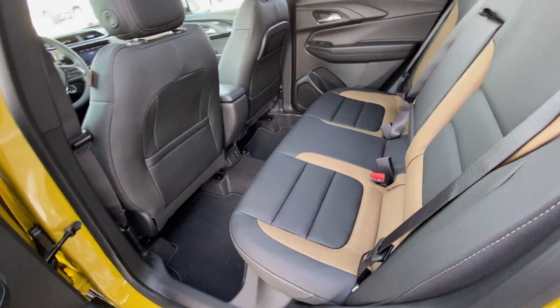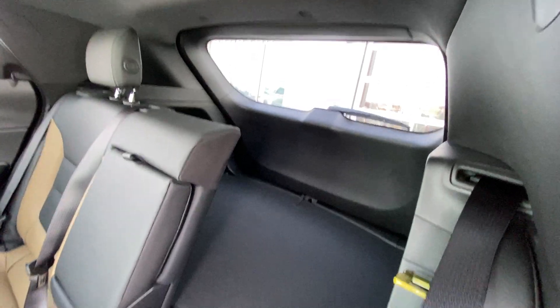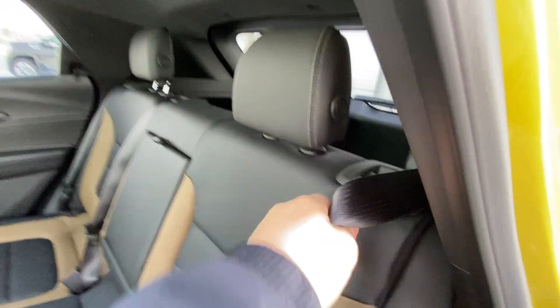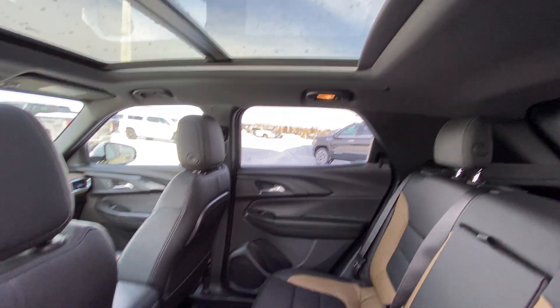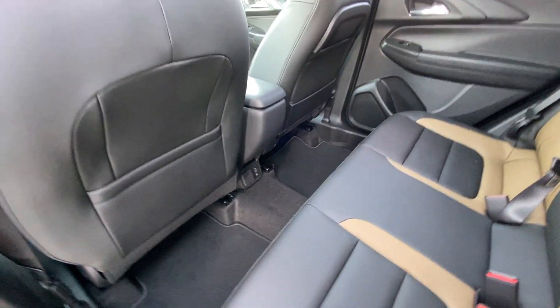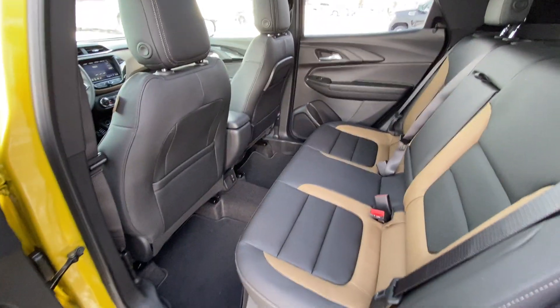Jumping into the interior here, we have the leather 60/40 split bench rear seats, car seat ready as well. Seats fold down nice and quick giving you access to the trunk. We have lots of room in the trunk back there as well. Seats fold up locking into position. Over top we have a massive dual-panel sunroof system, USB ports and an outlet, as well as nice deep footwells for the SUV, the Chevrolet Trailblazer.